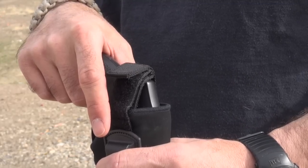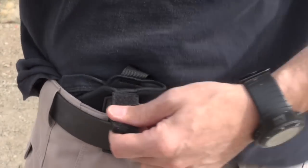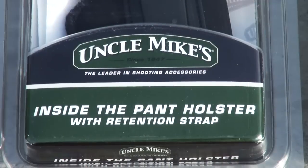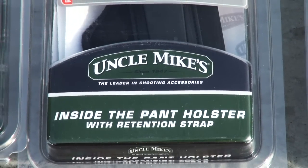An adjustable fold-over hook and loop retention strap releases quickly with the thumb and allows the holster to be used with a variety of pistols. The inside the pant holster comes in both right and left-handed versions for a wide variety of carry options, from appendix carry to behind the back.